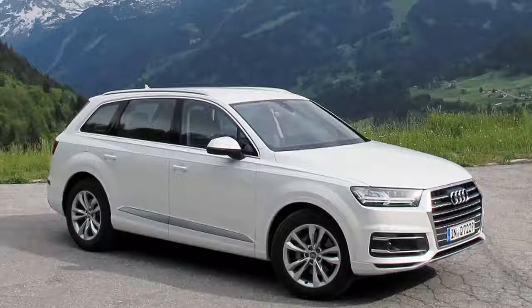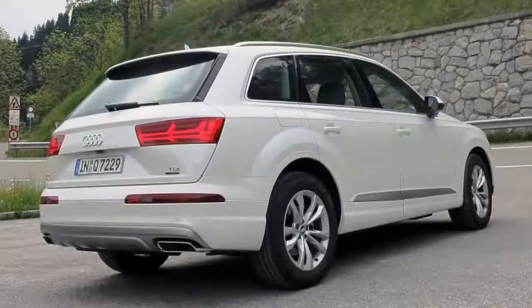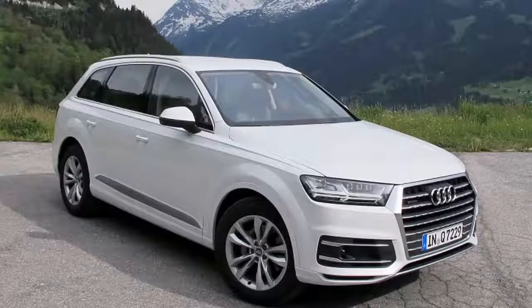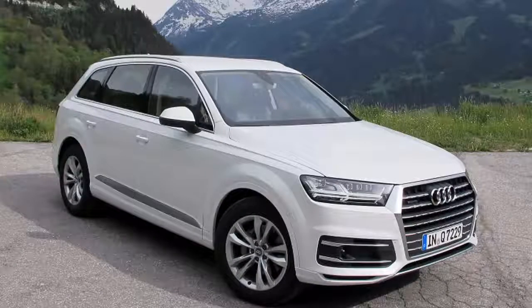The new flagship crossover is a lot lighter than its predecessor, and now the German automaker is rolling out an even more efficient version in Europe. Bearing the designation that distinguishes the most fuel-efficient models that Audi offers, the new Q7 Ultra 3.0 TDI quattro packs a more frugal version of the 3.0-liter V6 turbo diesel.